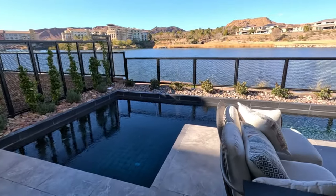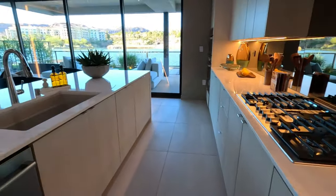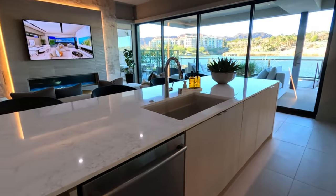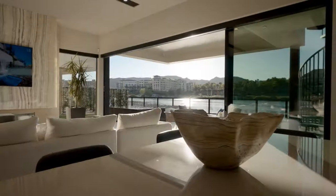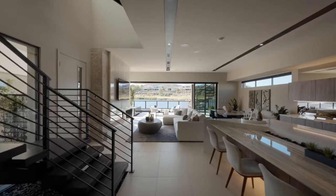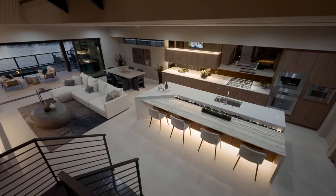The community is designed for an active lifestyle with amenities like biking, hiking trails, paddle boarding, and access to top-tier golf courses and waterfront activities. Shoreline at Lake Las Vegas stands out for its luxurious homes, strategic location, and community-centric living, offering a blend of comfort, style, and convenience.